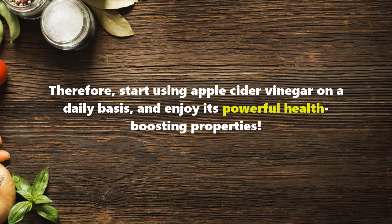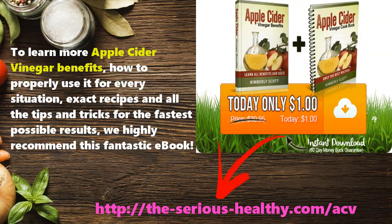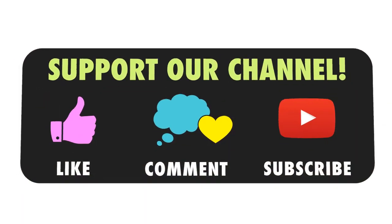To learn more about apple cider vinegar benefits, how to properly use it for every situation, exact recipes, and all the tips and tricks for the fastest possible results, we highly recommend this fantastic ebook. You can find more in the description of the video.